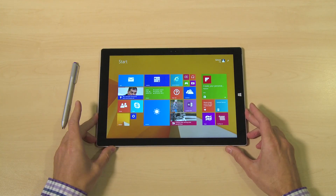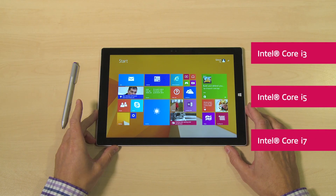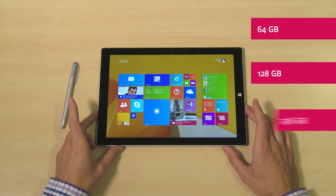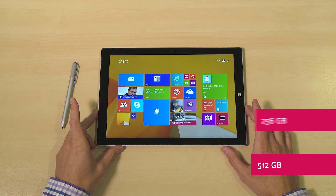It comes with 4th generation processors — either an Intel Core i3, i5, or i7. You can have 4 or 8 gigabytes of RAM, and SSD storage of either 64, 128, 256, or 512 gigabytes. There's also a micro SD expansion port.